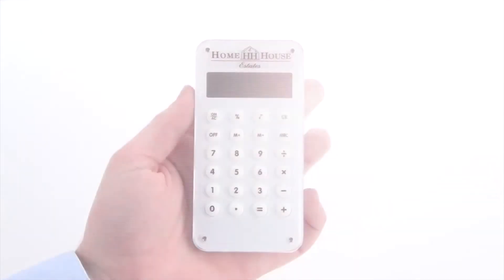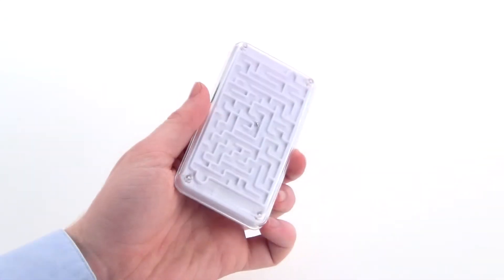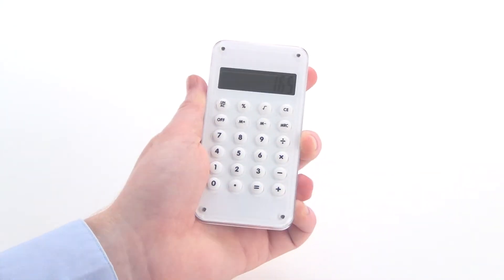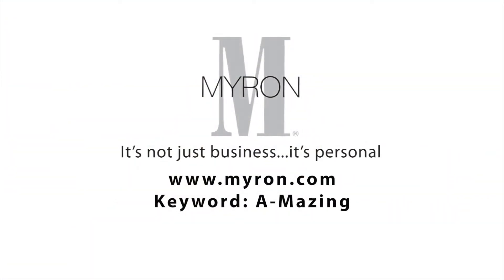Permanently imprinted with your company's name or logo, the A-Mazing custom calculator makes for a one-of-a-kind business promotional gift. For more information, go to Myron.com, keyword amazing.